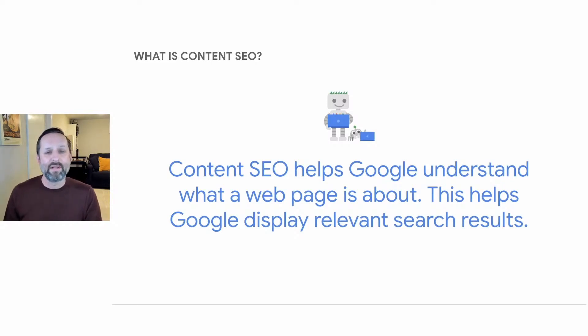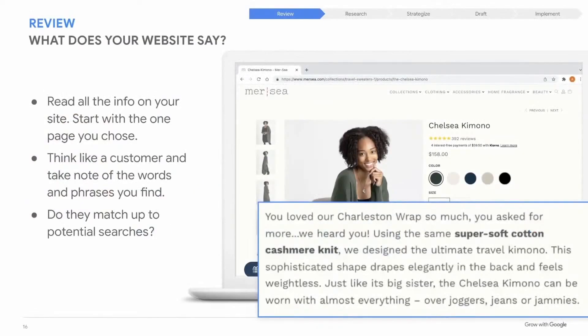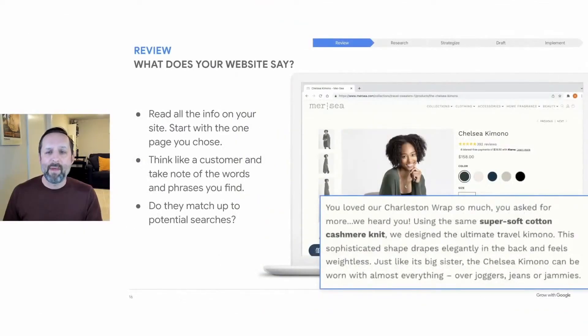This is where keywords become important for SEO. Keywords are the phrases or words that people type in when they search — the technical term is a search query. If a searcher's query includes keywords that are prominent in your website content, you have a better chance of appearing in search results. Your first step is to cast a critical eye on the current content on your site. You may find the copy straightforward, but remember, you may be more knowledgeable about this topic than some of your searchers — so the phrases you use to write the website may not match the searcher's query.